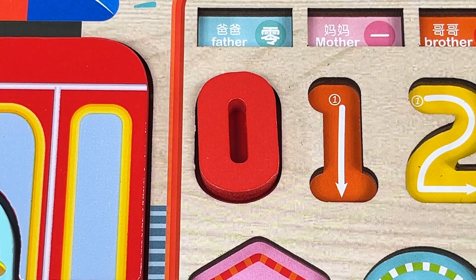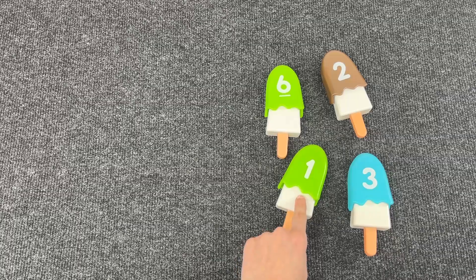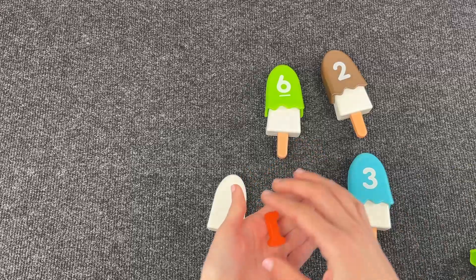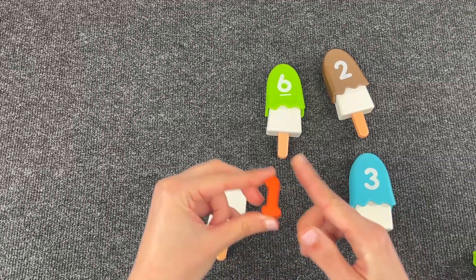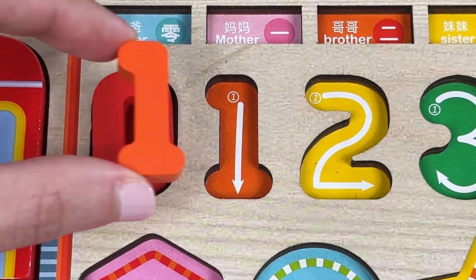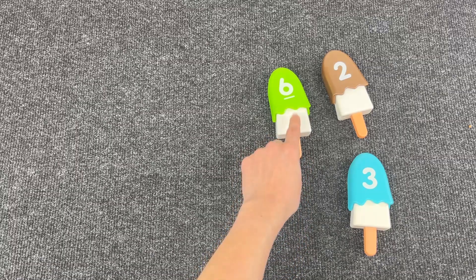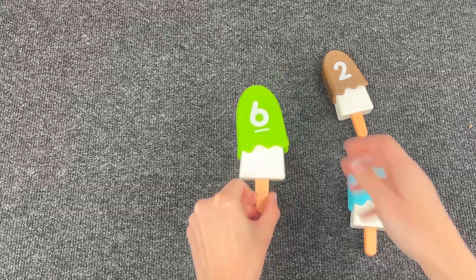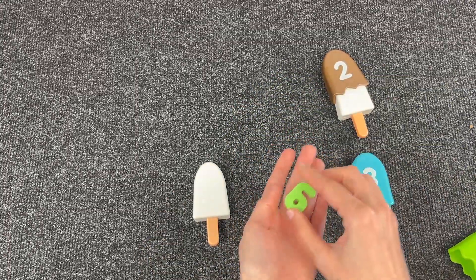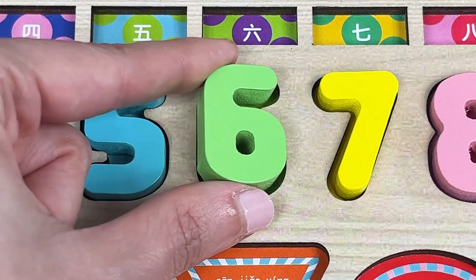Great job! Now let's see where number 1 is. Let's open this one. Great, we found number 1! Now let's put it in the puzzle. Let's open this one. I think we found another number — it's number 6!